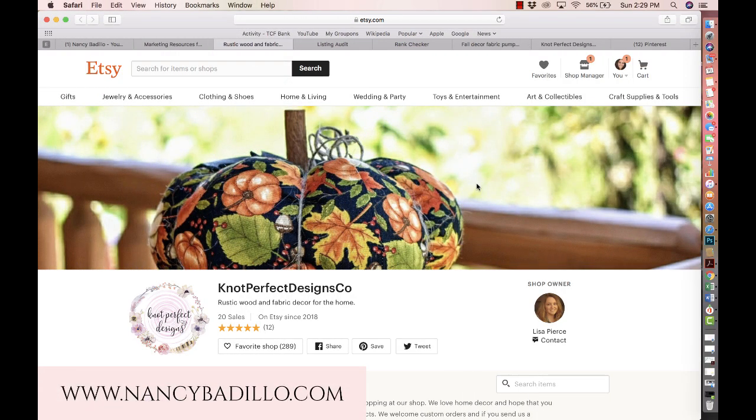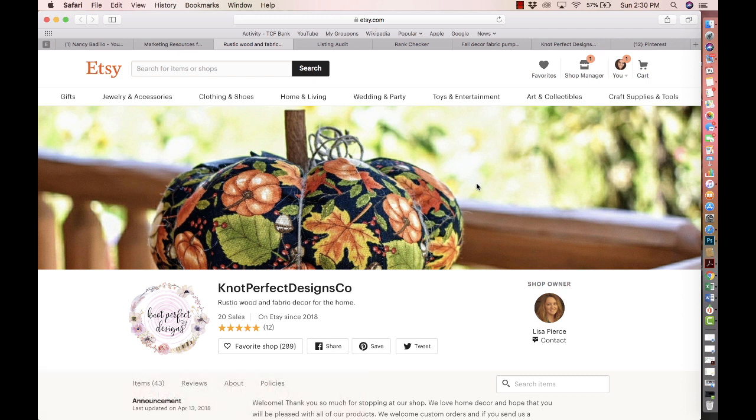Hi guys, welcome to my YouTube channel. This is Nancy from nancybadillo.com and welcome to another episode of Etsy Shop Critique. Today I am doing a critique on the store called Not Perfect Designs. If this is your first time watching, make sure that you subscribe to learn all about Etsy. I do a lot of Etsy tutorials as well as critiques to help small businesses thrive on Etsy. So thank you Lisa for allowing me to do a review of your beautiful shop.